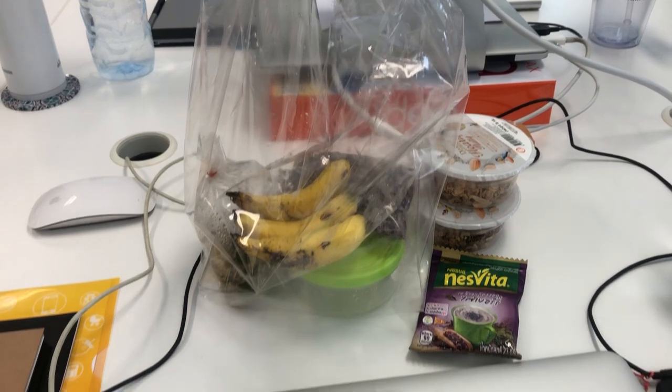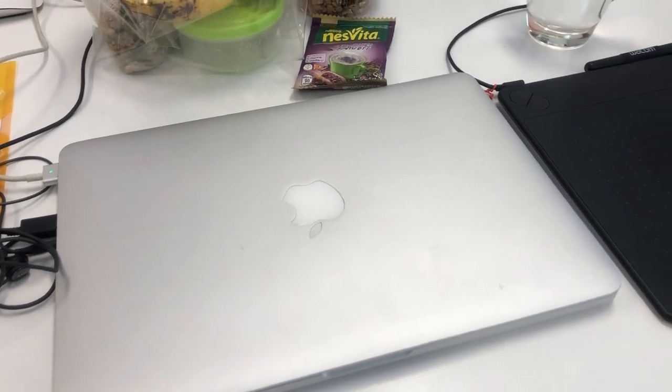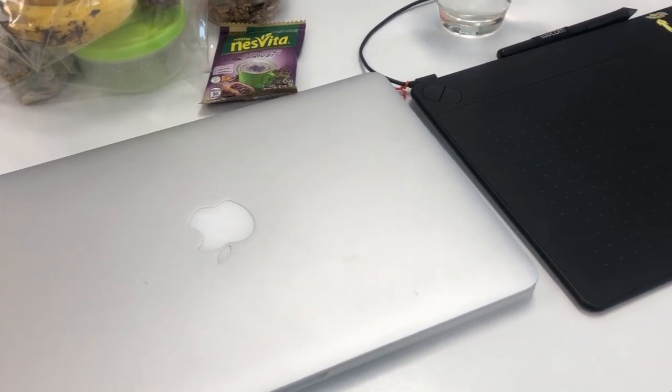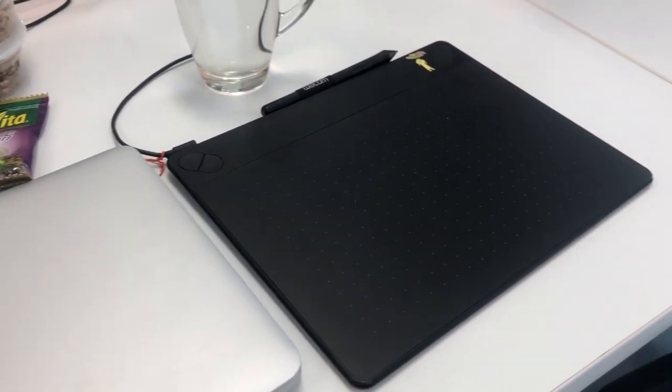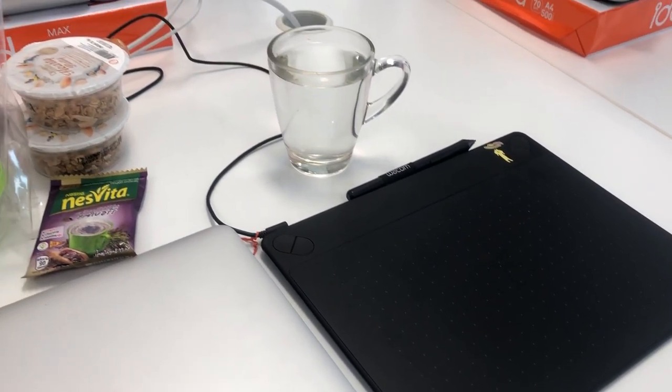This is the laptop I got from the company — they don't allow me to use my personal laptop for work. Since I'm working in graphic design, an iPad is needed as well.